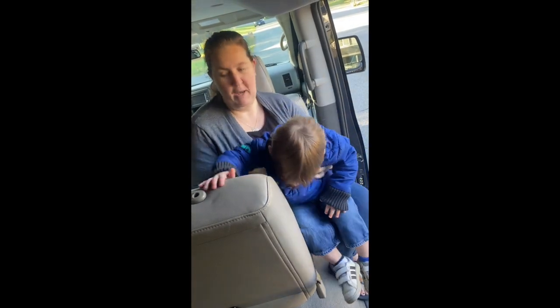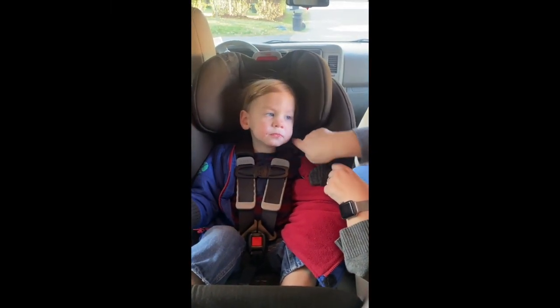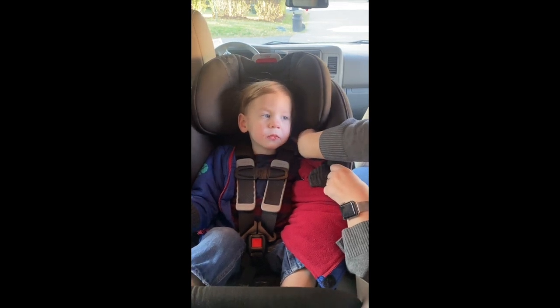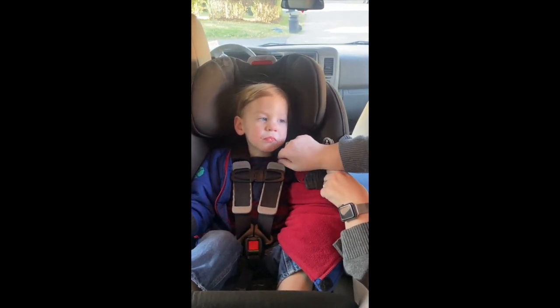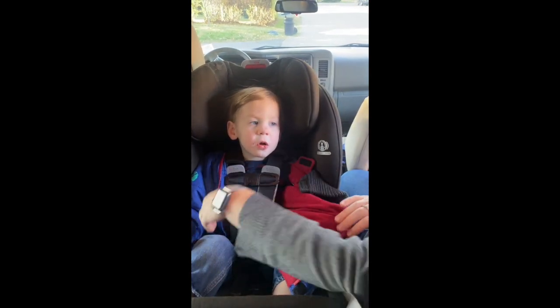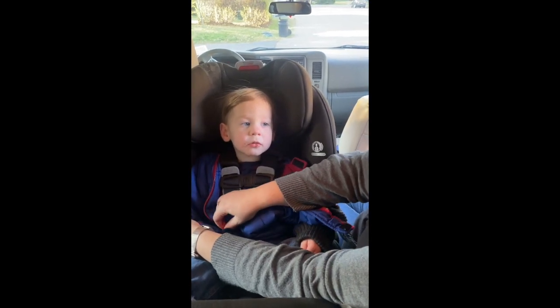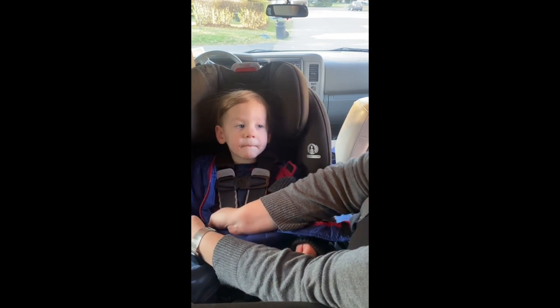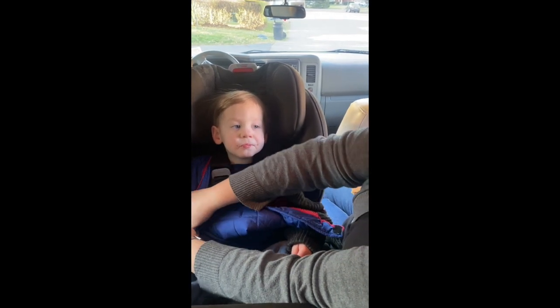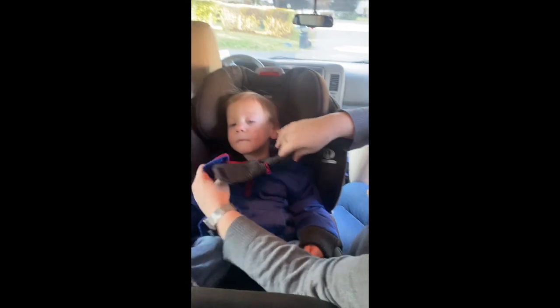We're going to hop into his seat and I'll show you how this works. Now you can see Owen all buckled in. His harness straps are at or below his shoulders, nice and snug — you can't pinch any extra slack in the harness with your fingers. The harness retainer clip is right at his armpit level. Now that we've got him in, still with the coat on, we're just able to go ahead and zip up his coat and keep him nice and warm wherever we're going.